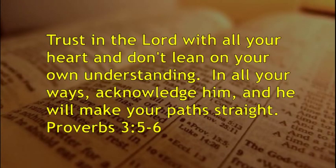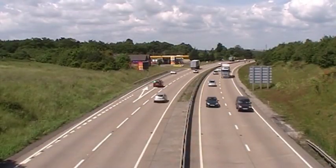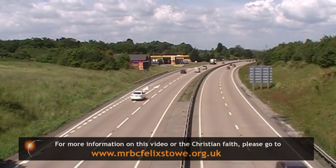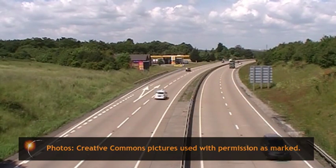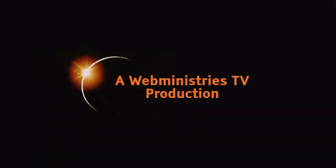Here's a few words from the Bible: Trust in the Lord with all your heart and don't lean on your own understanding. In all your ways acknowledge him and he will make your path straight. Well, thanks for listening and may God bless you. I'll see you next time.